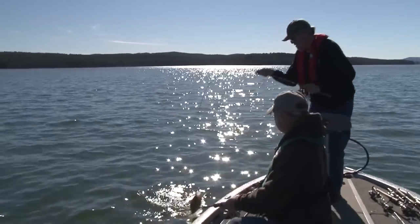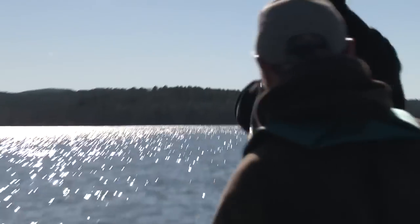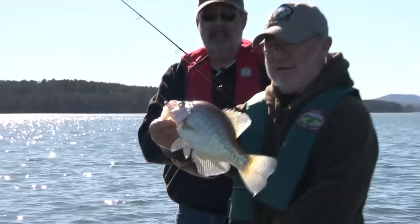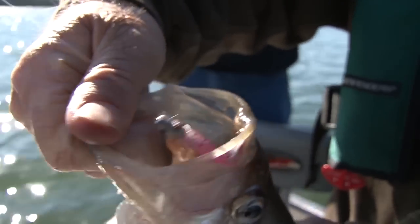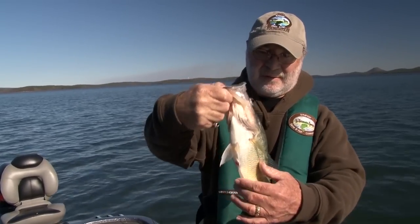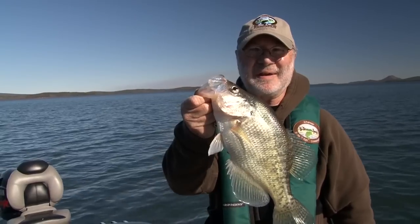Look at this one — boys and girls, that's a keeper. That's a crappie. That's pretty. That is a crappie — look at that big ol' mouth on that thing. Good ol' slab crappie. Early spring, still pretty cold, but he's going to be hot in that frying pan.